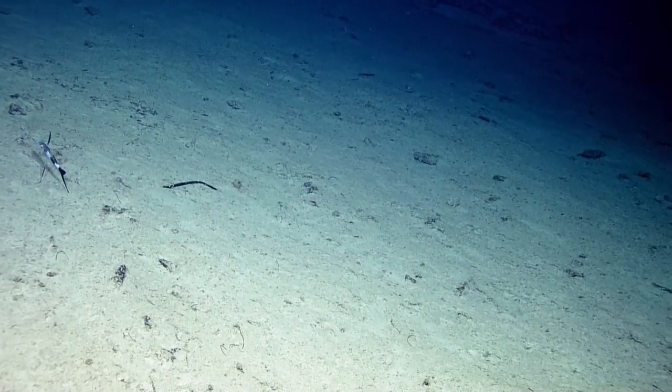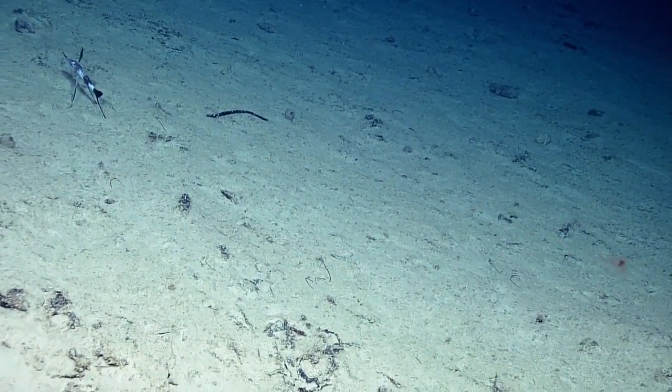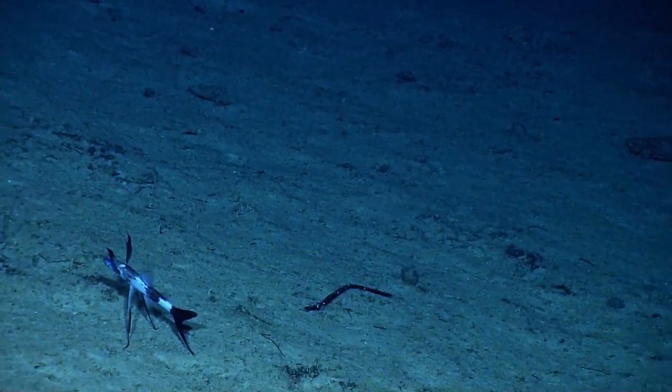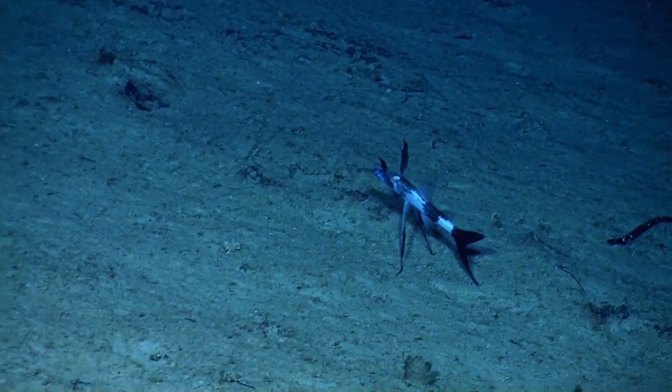They're hermaphroditic. So if you have one that's a female and another female comes along, one of the females can change into a male. But if there's nobody at all — like with this guy, or girl fish —